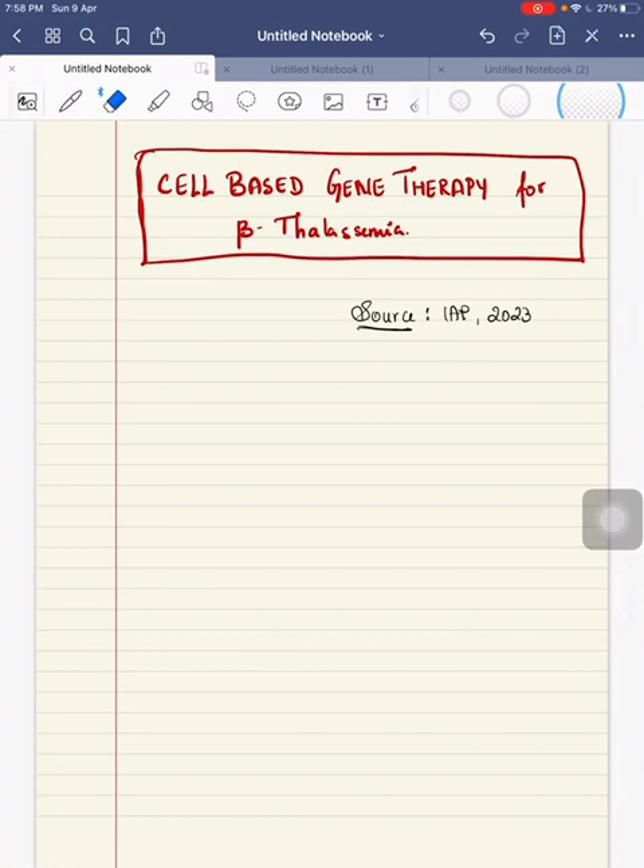Hello everyone, I am Dr. Vidhuvarsha. Today we will start with cell-based gene therapy for beta-thalassemic patients. You can write this if they have asked questions like recent advances in management of beta-thalassemic patients.